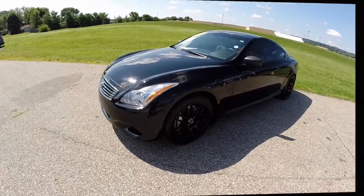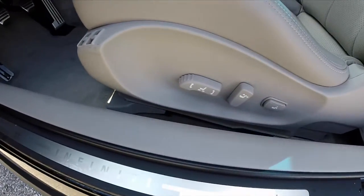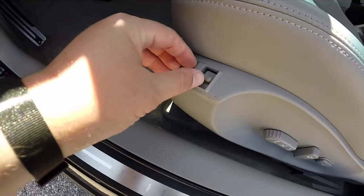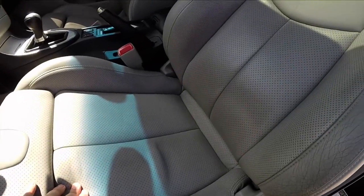Let's go ahead and take a look at the interior. Inside we have power heated mirrors, windows and door locks. We also have two driver memory. We have an 8-way power driver seat with 2-way adjustable lumbar support and bolster supports as well. We also have the stone perforated leather interior.